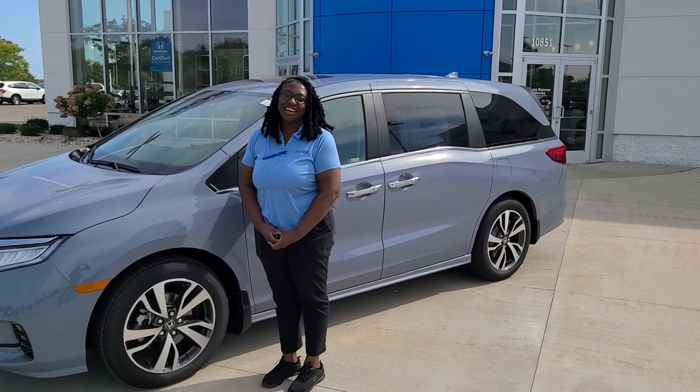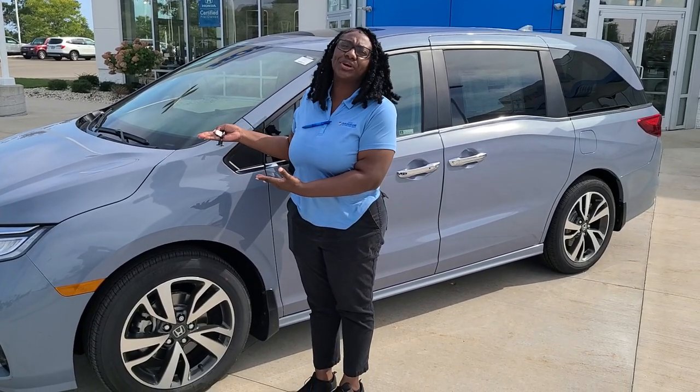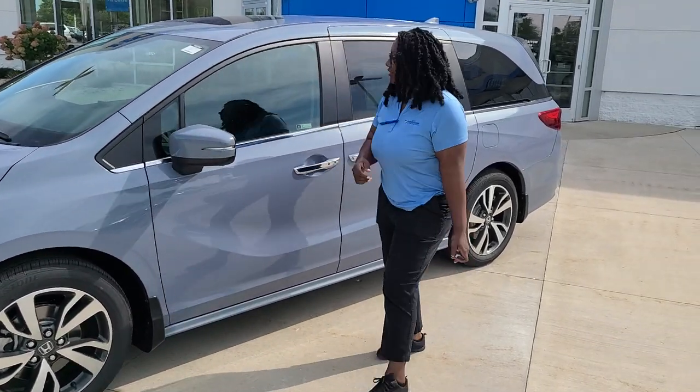Hi, my name is Portia Woodson and I'm a product specialist here at Restoreal Honda. Today I'm going to be going over the new redesigned 2024 Touring Odyssey. Let me show you some cool features.